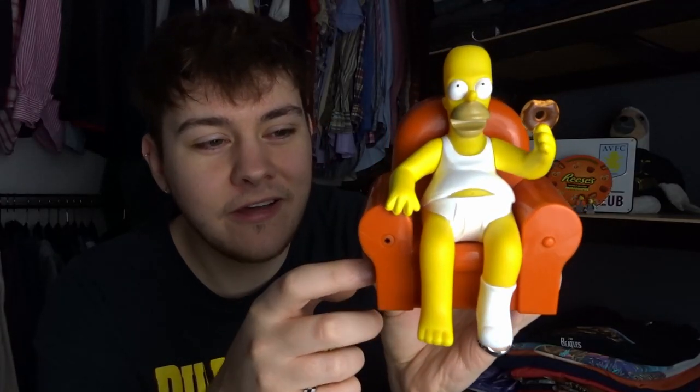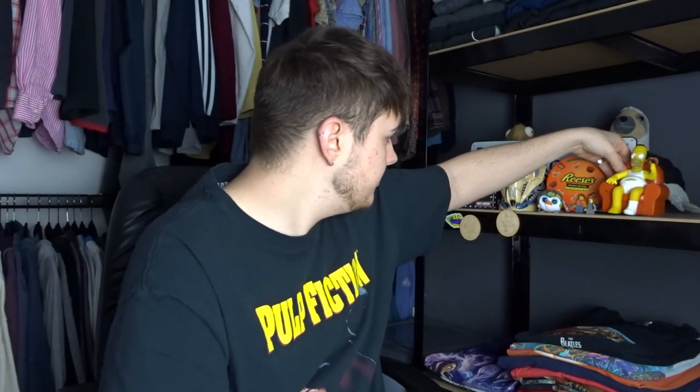One item I picked up has already made it onto the shelf — this Homer Simpson figure that's actually a doorstop, and it talks as well. It came in a box but wasn't sealed so I've taken it out. The audio is pretty warped so it's probably going to be a shelf piece. It's from 2005 and we've got a Barney version too, which is a bottle opener — just a collector's piece really.